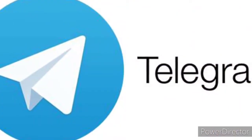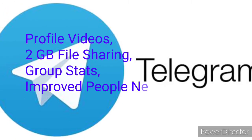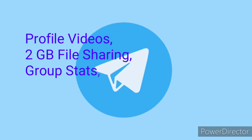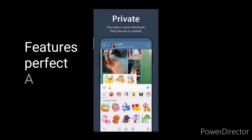Telegram is now among the top 10 most downloaded and most used apps in the world. It increased limits for sending files — now you can share and store unlimited files of any type, up to 2GB each. This is a very interesting feature.